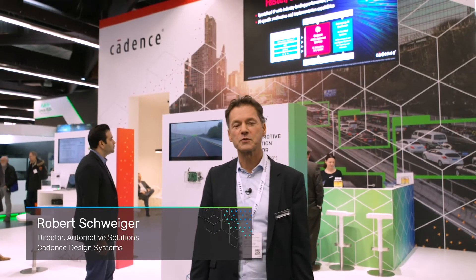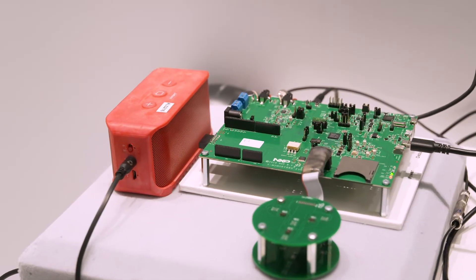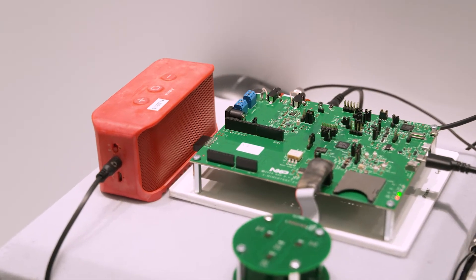Welcome to Embedded World 2020. We are here at the Cadence booth. My name is Robert Schweiger. This year it's all about intelligent system design. This is Robert from our partner Alango, and he will explain us a little bit more about our voice enhancement package.